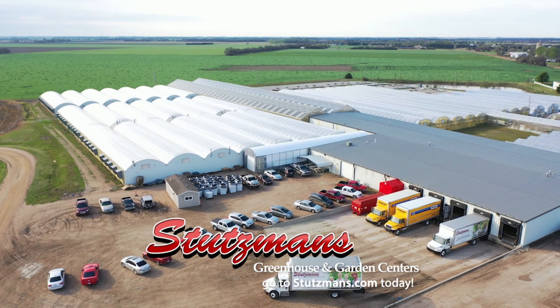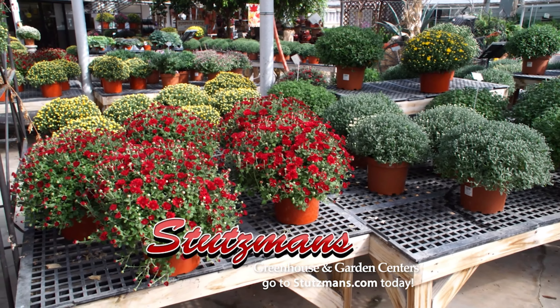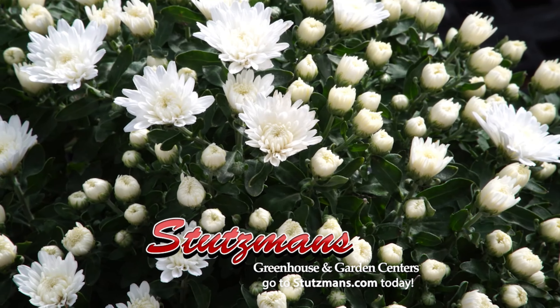Love fall. Love the colors of fall. Love the cool, beautiful mornings — you step outside, it's amazing. So let's talk about the mums. We start with $4.99 mums and we've got big mums, little mums, and every color you can imagine.